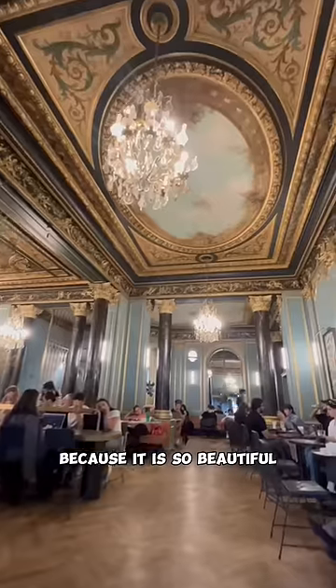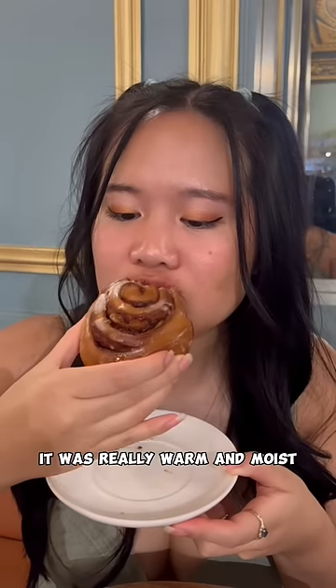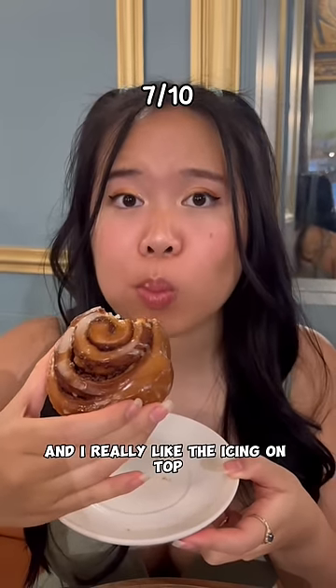Next I went to my favorite Starbucks because it is so beautiful, and I got a cinnamon roll for 3 euros and 45 cents. It was really warm and moist and I really liked the icing on top.